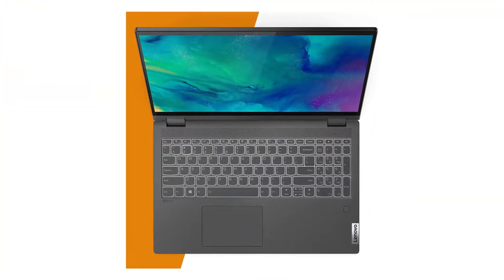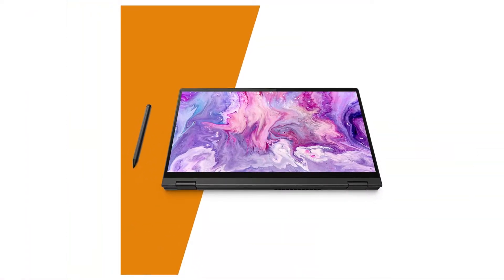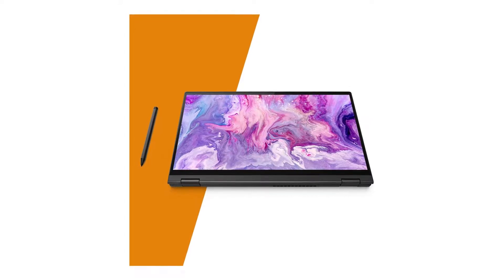Overall, if you are in the market for a reliable and cost-effective option for your computer science coursework, the Flex 5 is one of the better options to invest in.